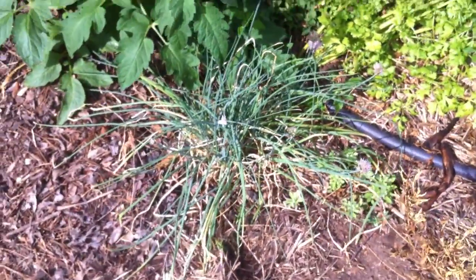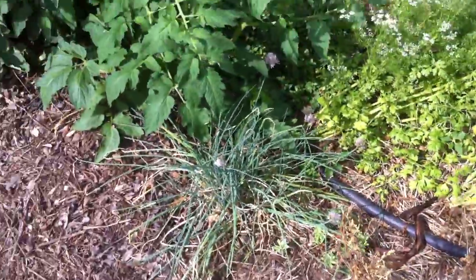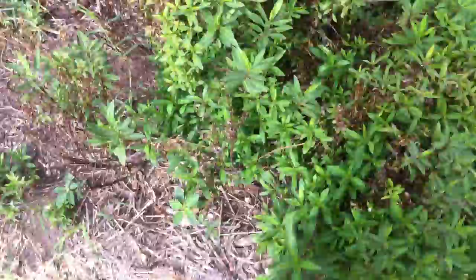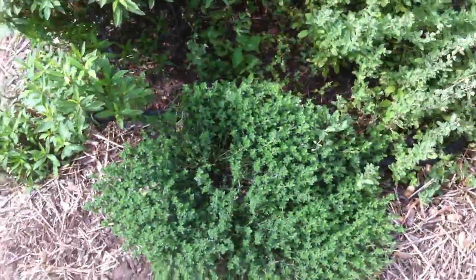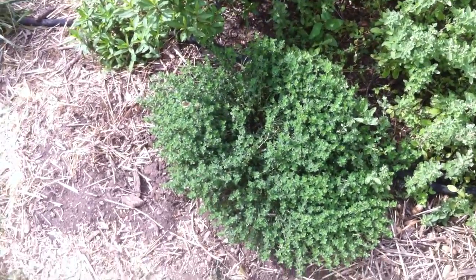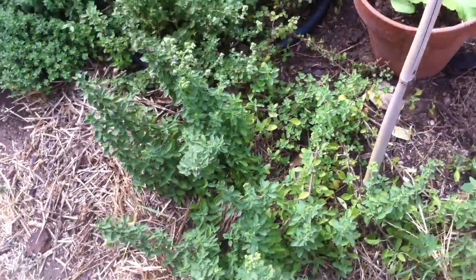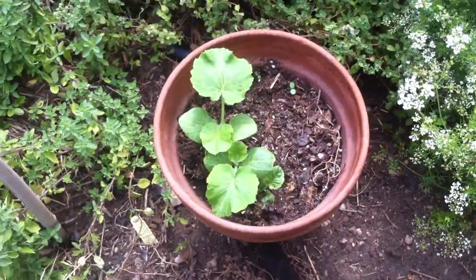Here's the herbal district — we have our chives. There are other herbs over there that you already saw, like the sage. This is Mexican mint marigold, and I believe this is thyme and that's marjoram — maybe more marjoram or oregano. I can't quite keep those straight.